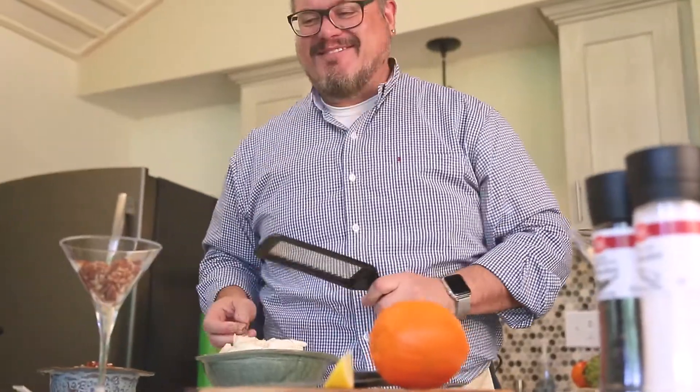Join me as I show you some ways to take your food presentation to the next level. Check out InglesTable.com and learn some food styling tricks of the trade.